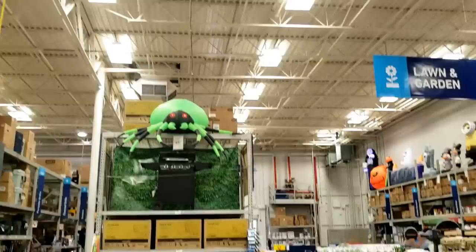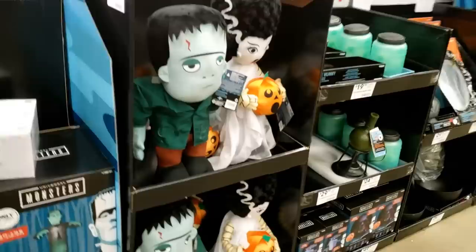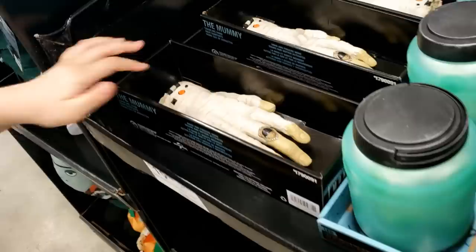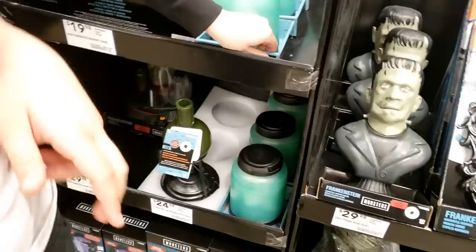Addy pointed out we missed the ten-foot-tall Frankenstein and the giant spider, which is really big. This is really cute — oh, and look! A creeping mummy hand. Press that button, Addy. These aren't operational — there we go! That's cool. It doesn't make a loud noise or anything.